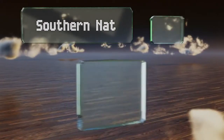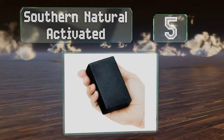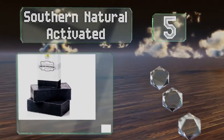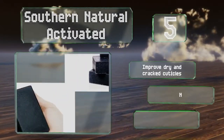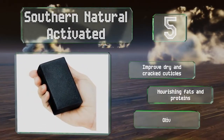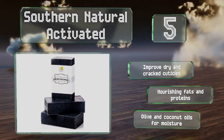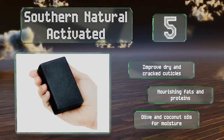Halfway up our list to number 5, Southern Natural Activated is made using a cold processing method in which the bars are cured for 6-8 weeks, resulting in a harder, longer-lasting product. The goat's milk base makes them gentle on skin and excellent for those with rosacea and redness. These can improve dry and cracked cuticles and contain nourishing fats and proteins, along with olive and coconut oils for moisture.